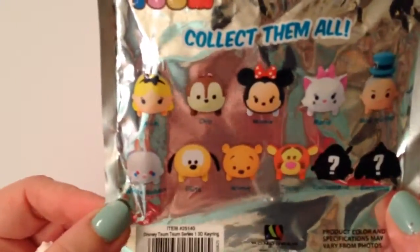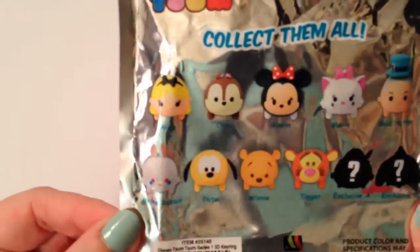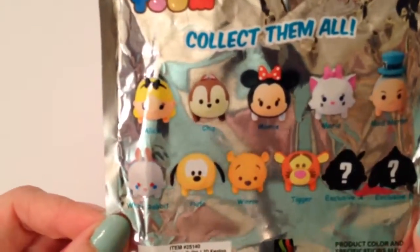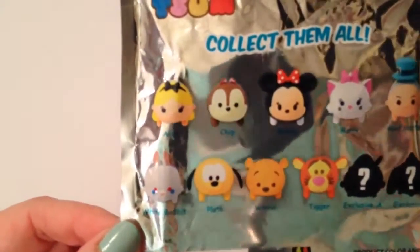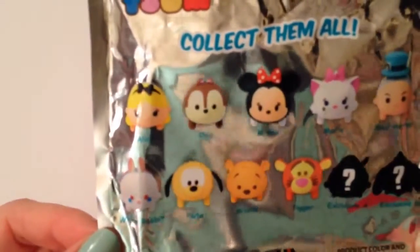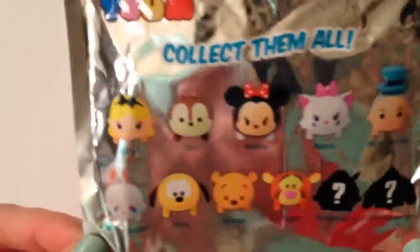I'm super excited I got Marie. I have one more of these to open, so we'll see. I kind of think I know who I got because I felt around. I'd still like to try to get Pinocchio — I think he's really cute — and of course Tigger to go along with the Winnie the Pooh that I have. Let's go ahead and do the next one.